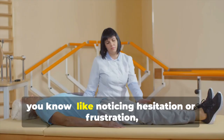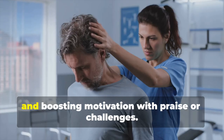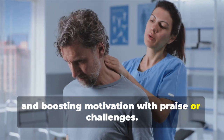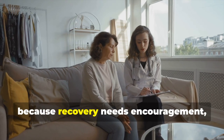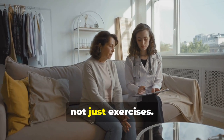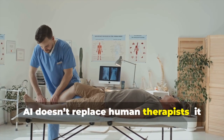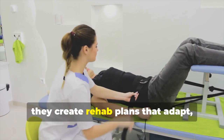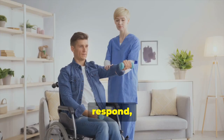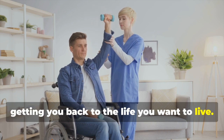AI also tracks mental health — noticing hesitation or frustration, recommending rest days, and boosting motivation with praise or challenges. It keeps your support team in the loop, because recovery needs encouragement, not just exercises. AI doesn't replace human therapists — it empowers them. Together, they create rehab plans that adapt, respond, and stay laser-focused on what matters: getting you back to the life you want to live.